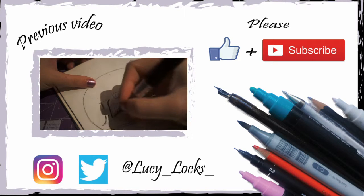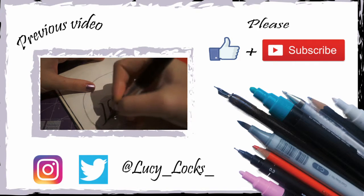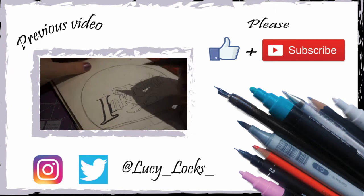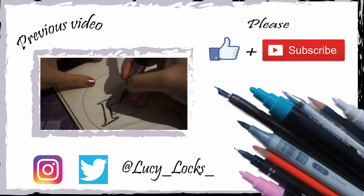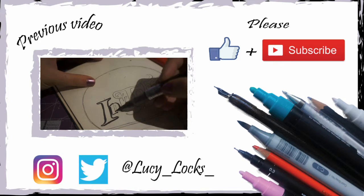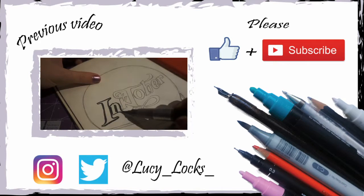Happy 1st of October — Inktober this month. I thought I would join in this year's Inktober just because I was watching Jake Parker, the guy who came up with this whole thing.